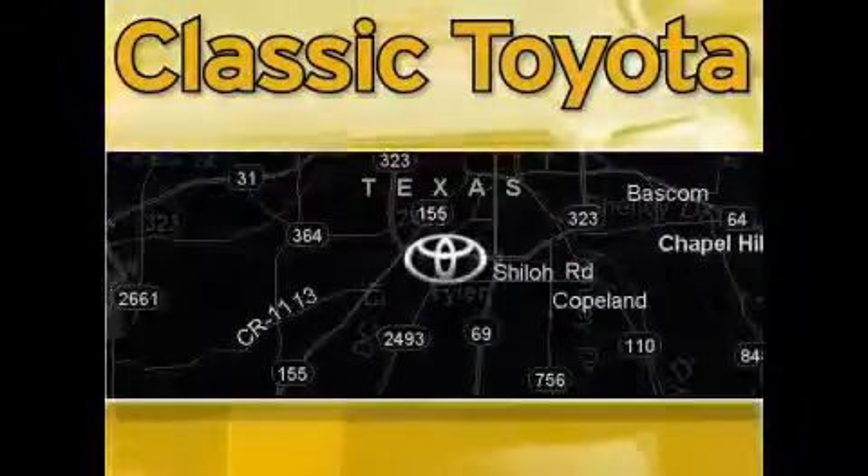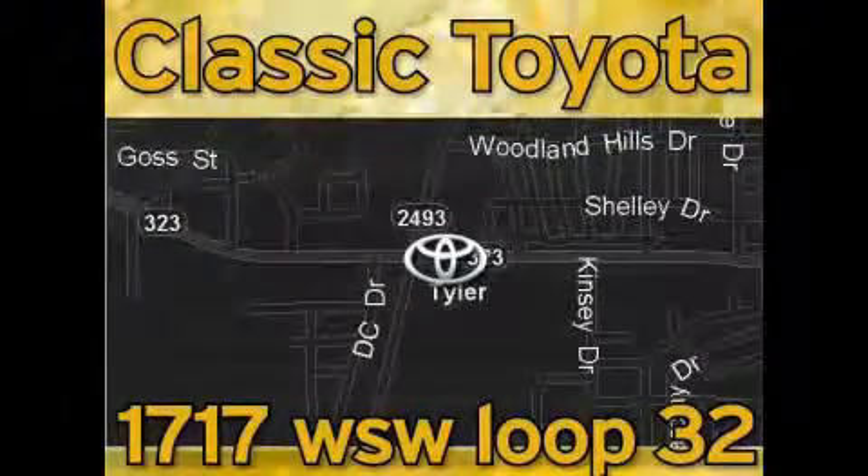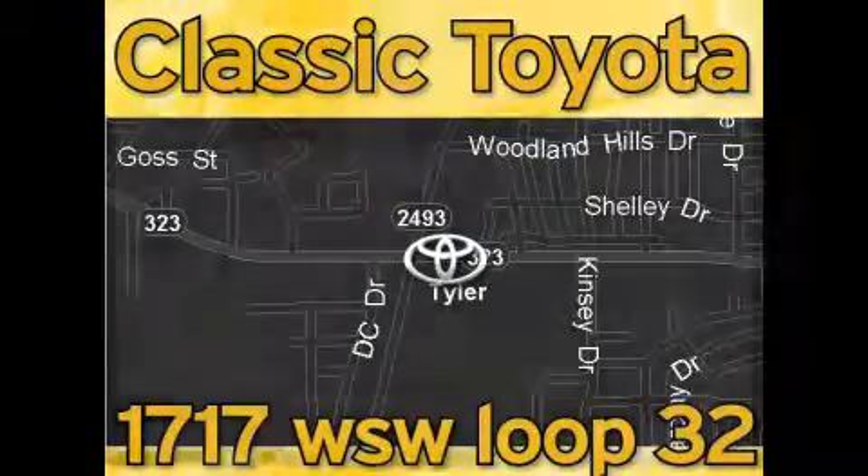Elastic Toyota is located at the intersection of Old Jacksonville and Loop 323, across from the Brookshire Warehouse and Home Depot. Our goal is to exceed all of your expectations and to ensure that you'll return for future visits. We'll see you next time.